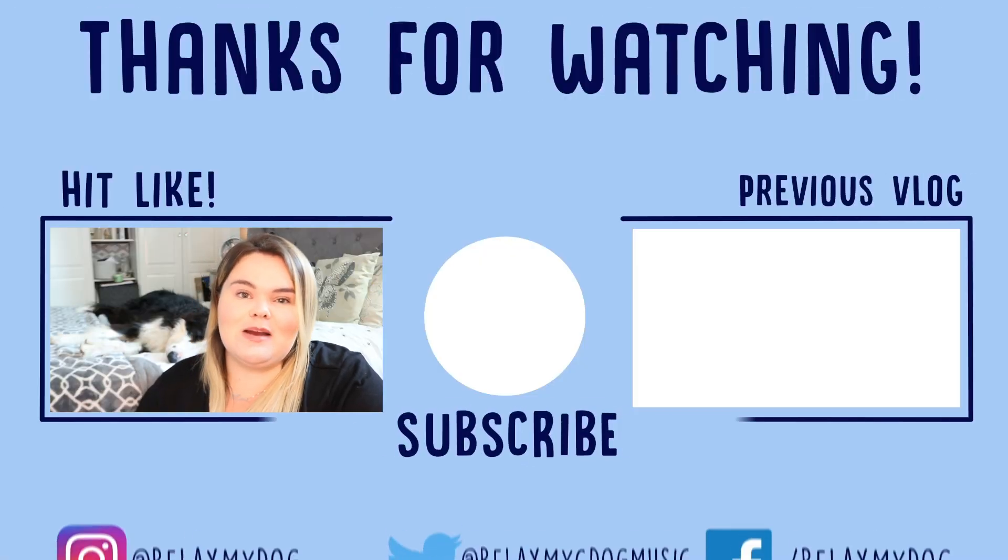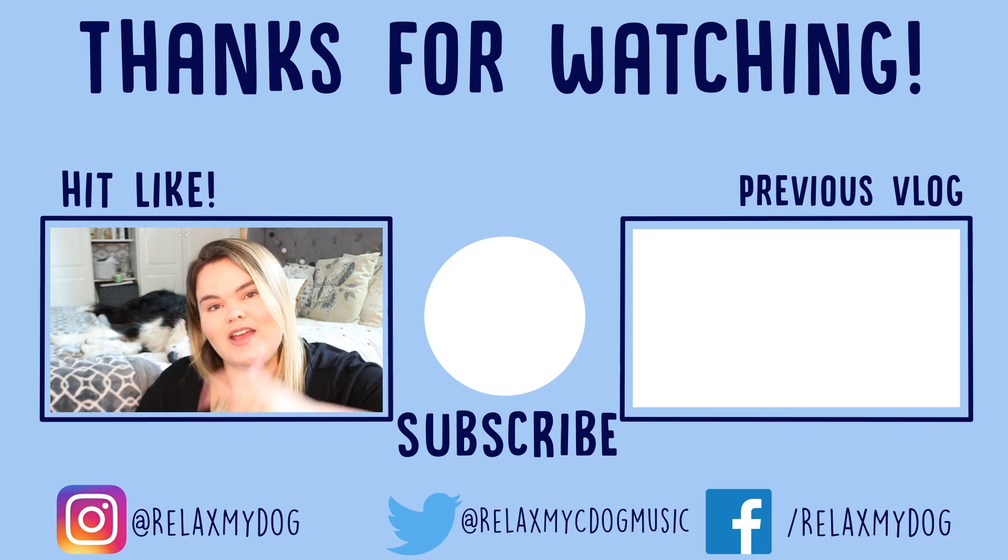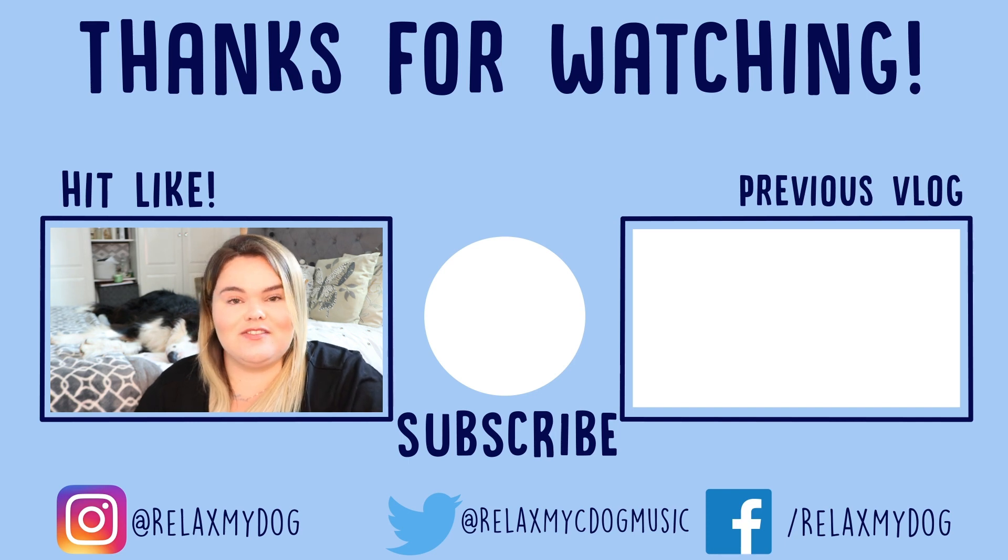That's it for this week's video — thank you all so much for watching. I really do hope you learned a little bit more about Maltipoos. Let me know down in the comments what other videos you'd like to see in the future, give it a thumbs up if you enjoyed it, subscribe if you haven't already, and me and a very tired Milo will see you next week. Bye!